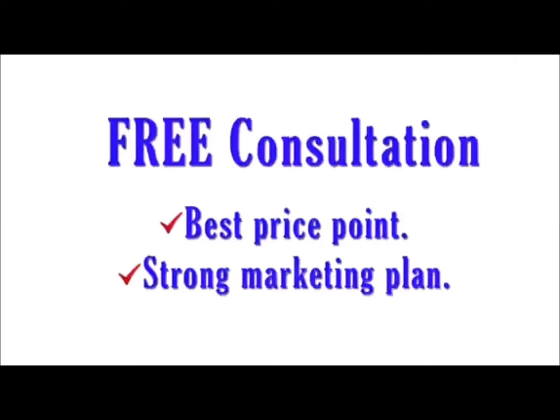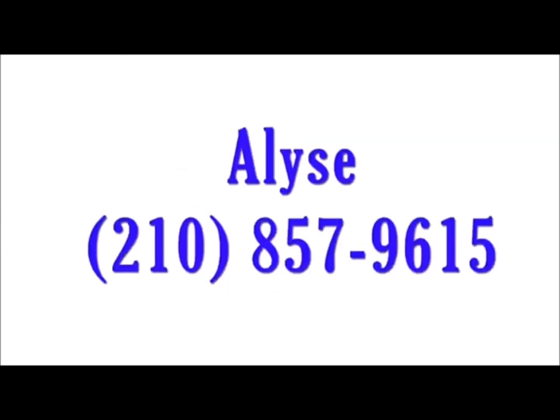I hope this answered your question. If it didn't, feel free to reach out — I'd be happy to help. You're also welcome to reach out if you'd like a consultation on how much I believe your home is worth. Thanks and have a great one, bye!